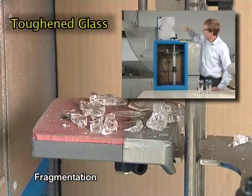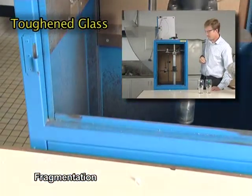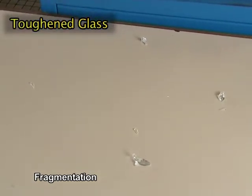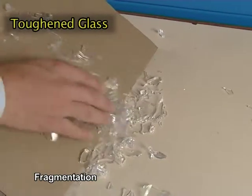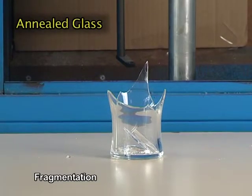The next benefit is fragmentation. Fragmentation makes sure that the glass breaks into small, blunt pieces. If we bang the glass strongly on its side, it will release a specific energy to break the glass and that in turn creates a standard fragmentation. This glass is toughened; the annealed one breaks and sharp jagged pieces remain on the glass.